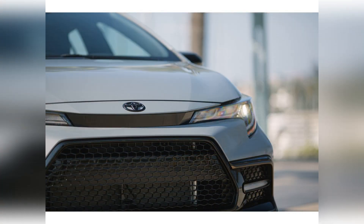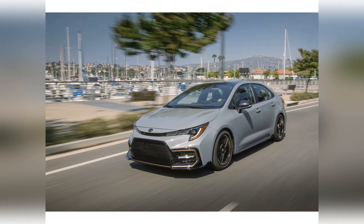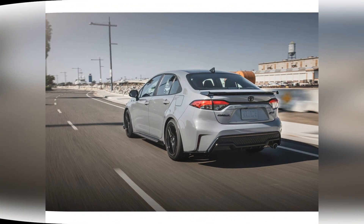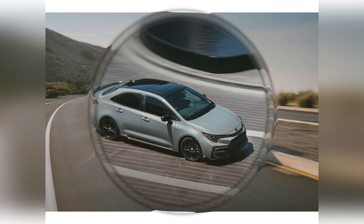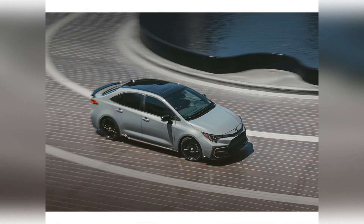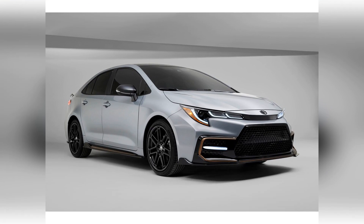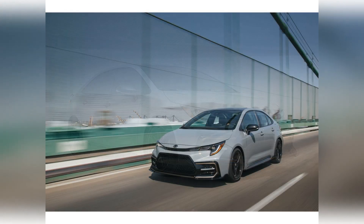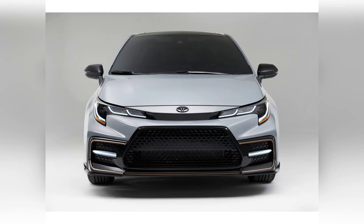Toyota offers the 2022 Corolla with two engine choices. The LE and XLE trims are equipped with a 139-horsepower 1.8-liter four-cylinder, and the SE and XSE trims have a 169-horsepower 2.0-liter four-cylinder. Both come standard with a continuously variable automatic transmission (CVT) and front-wheel drive, though the 2.0-liter engine can be optioned with a six-speed manual transmission.